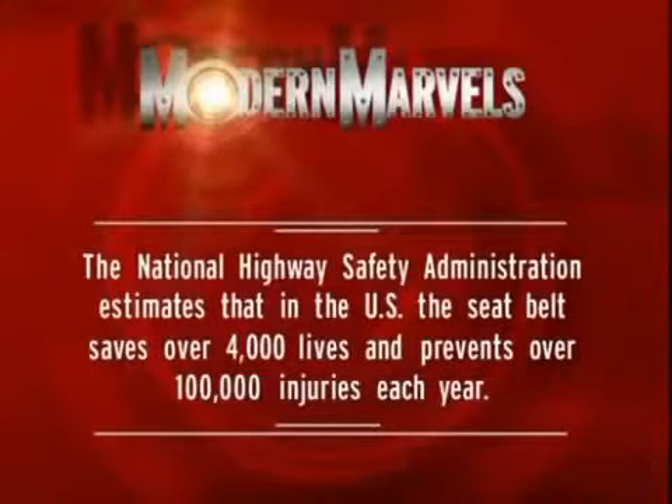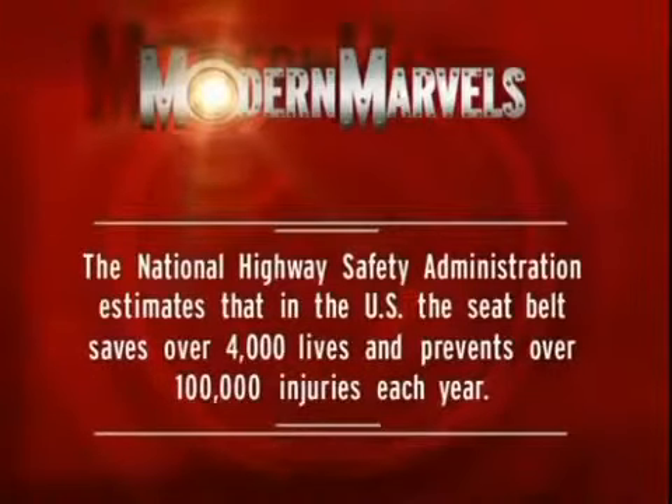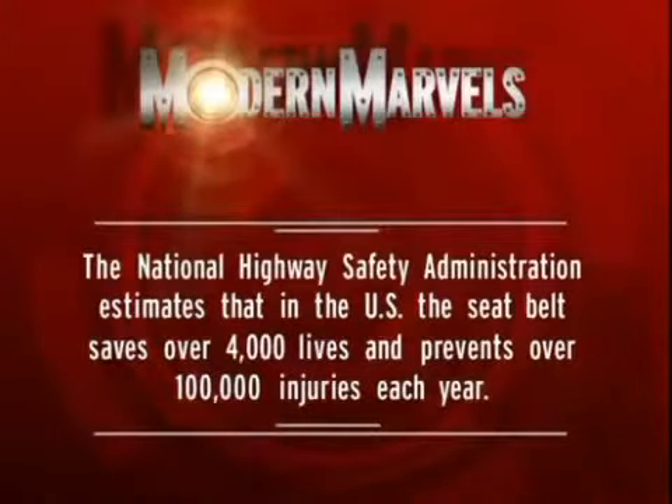The National Highway Safety Administration estimates that in the US, the seat belt saves over 4,000 lives and prevents over 100,000 injuries each year.